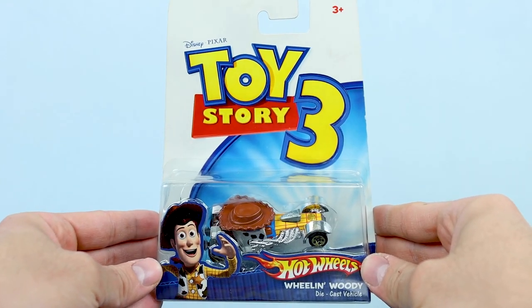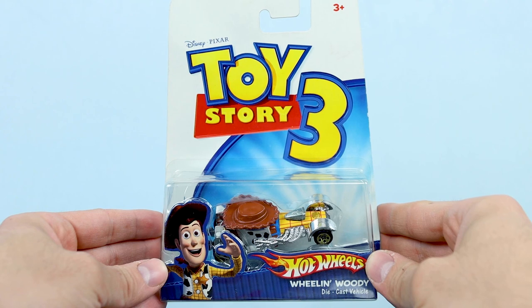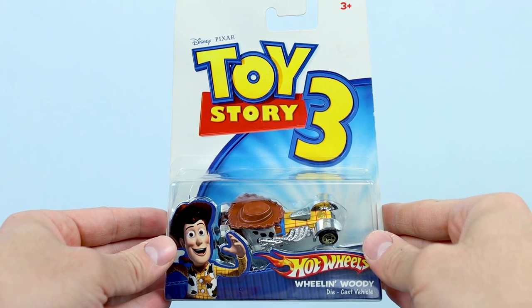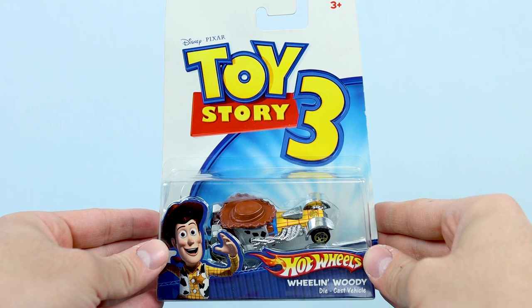Each of these cars is cleverly designed to resemble a particular character from the Toy Story films — not in the sense of literally looking like the character per se, but really just capturing their aesthetic, their vibe, and incorporating some of their most recognizable design elements. Like with Woody here, for example, with his iconic shirt and vest patterns, and even his hat.